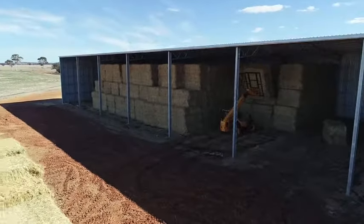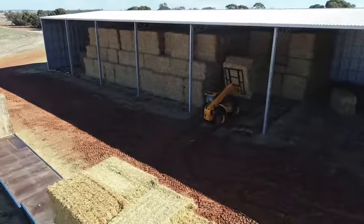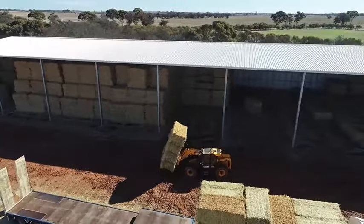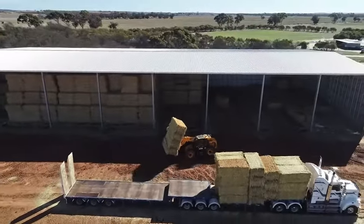I rate the experience of putting up a hay shed very high. We haven't had any issues. The whole erection process is not difficult from a grower's point of view at all.